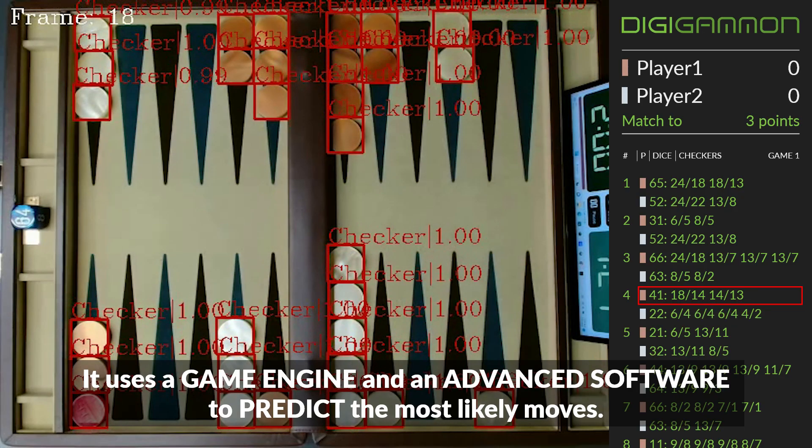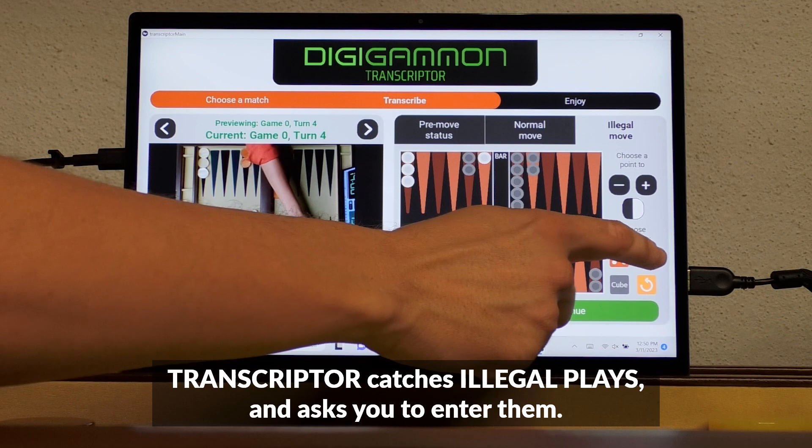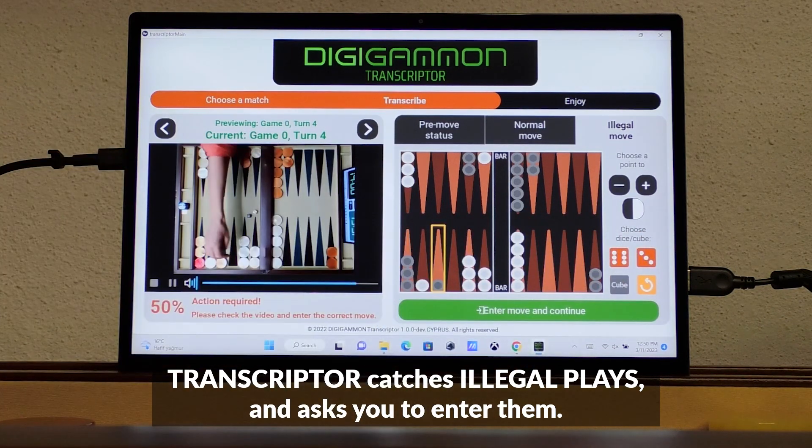It uses a game engine and advanced software to predict the most likely moves. What if I play an illegal move? Don't worry about illegal moves — Transcriptor catches illegal plays and asks you to enter them.